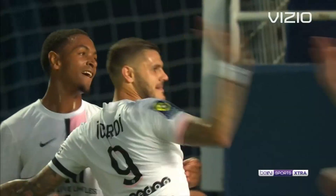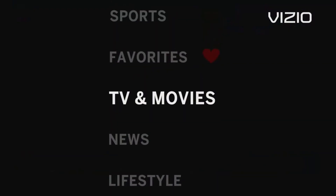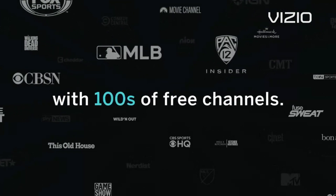Smartcast: with Vizio's Smartcast platform, you can access a world of entertainment right at your fingertips. Stream your favorite apps like Netflix, Hulu, and YouTube directly to your TV, or cast content from your smartphone or tablet for seamless viewing.